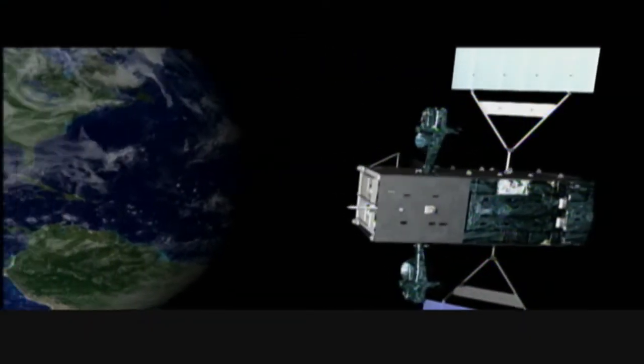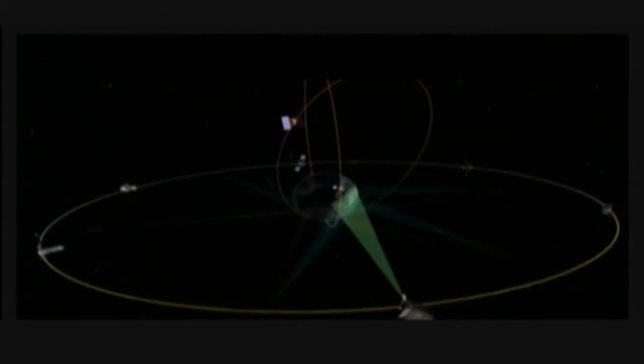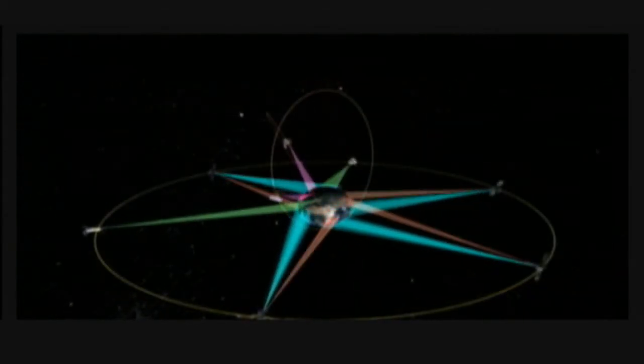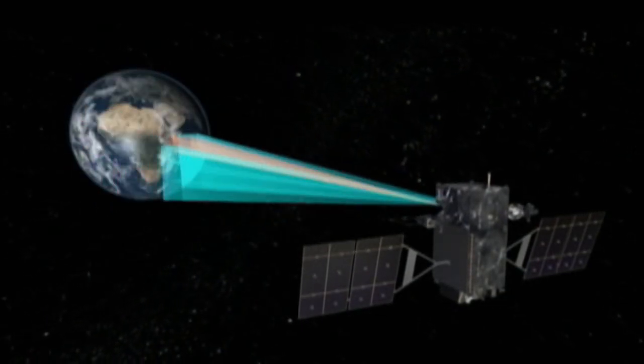This marks the fulfillment of the original SBIRS Baseline Constellation and reaffirms the commitment to provide our country, warfighters and senior leaders with timely, reliable and accurate missile warning and infrared surveillance information.